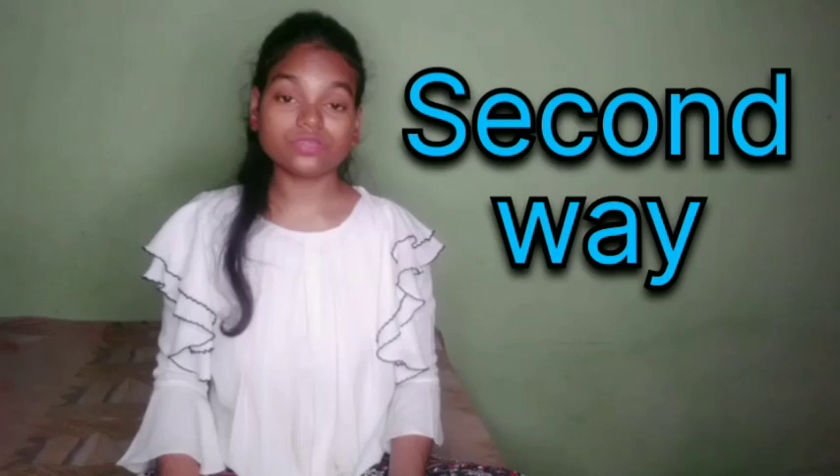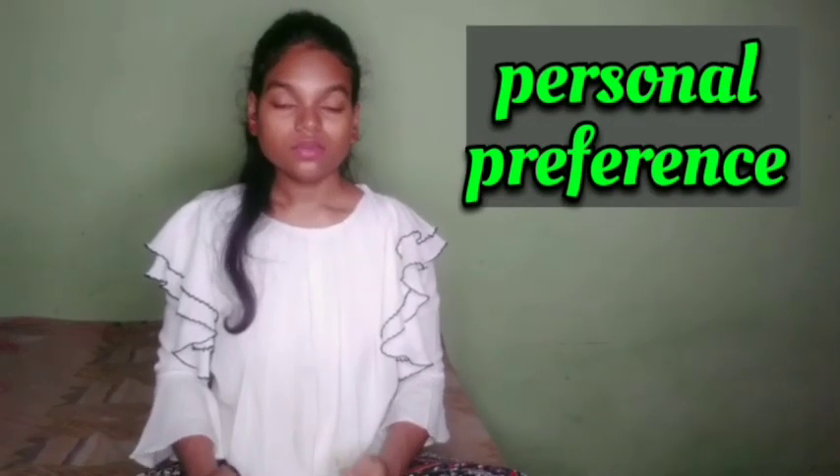The second way to know which pronunciation you should learn is personal preference. It might be possible that you are already aware of both pronunciations, but you love one of them and have a personal preference for one accent over the other. If you feel more comfortable with one accent over the other, then go for the pronunciation or accent which you love the most.